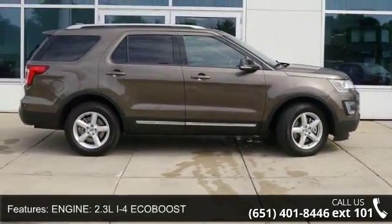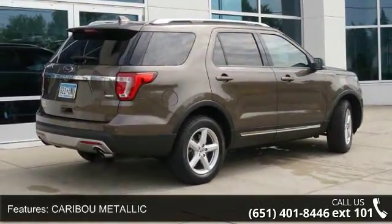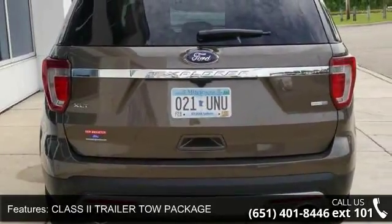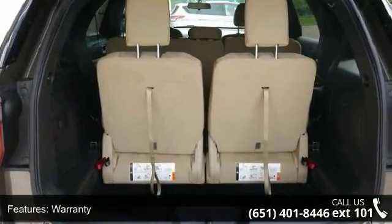Engine 2.3L i4 EcoBoost, Caribou Metallic, Class 2 Trailer Tow Package, Warranty, 4WD, Power Driver Seat, Power Passenger Seat, Sync System, XM Satellite Radio and Sirius Satellite Radio.